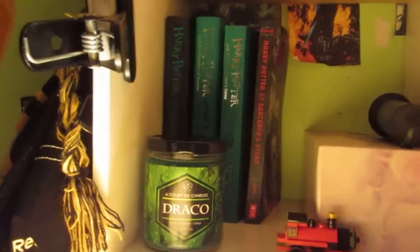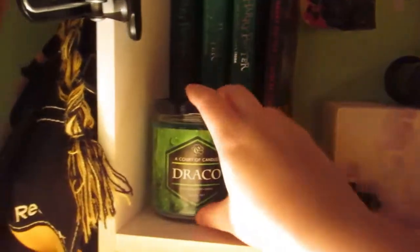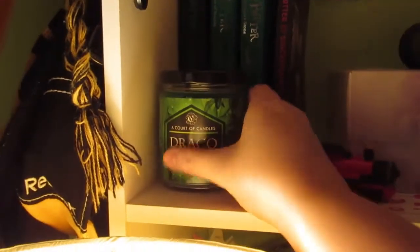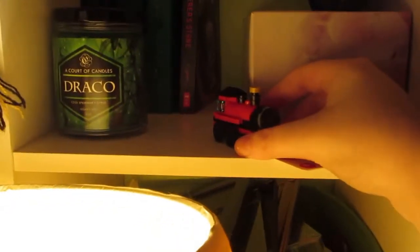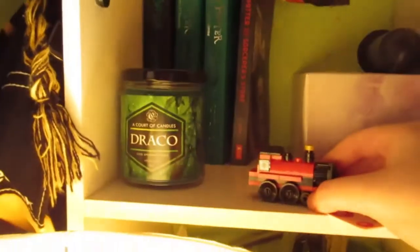And on this part of the Harry Potter shelves, this is where all my 20th anniversary editions are. I have this little Draco candle from A Court of Candles, and I have a Lego Hogwarts Express that I made at Barnes and Noble last week at their Lego Harry Potter event. And that is everything that is on this shelf.